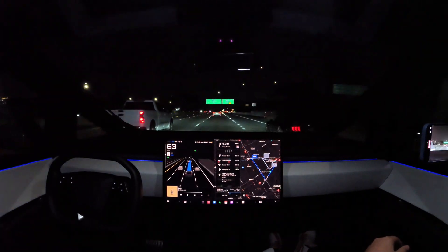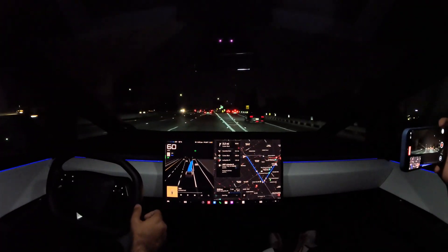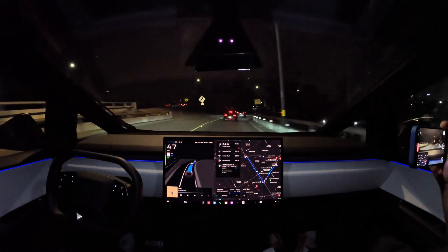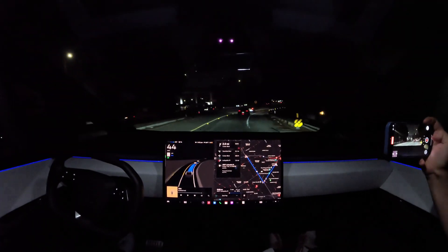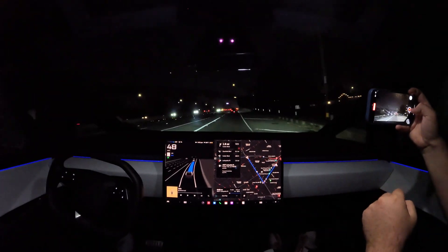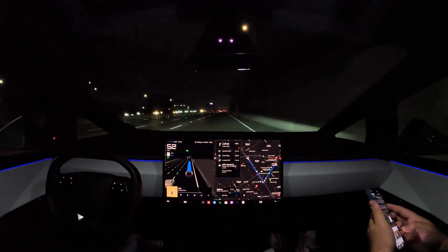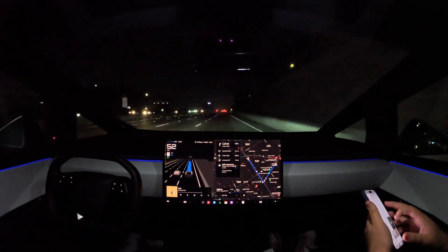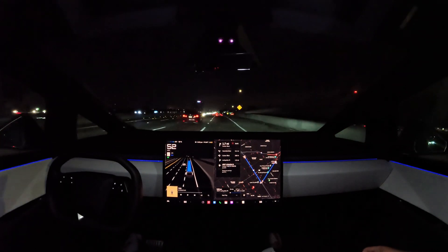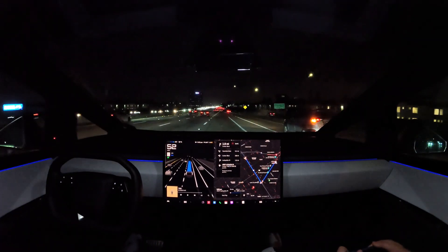It just missed the highway exit. It was a little late there — I'll count it, but it should have obviously changed lanes much earlier. There was kind of a car coming, so that factored in. To be honest, that's exactly what humans do when they realize they're missing the off-ramp. We're not lying when we say it's human-like. They trained it on human driving, and that's what came out.